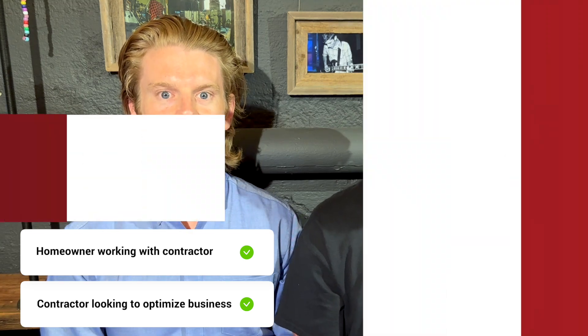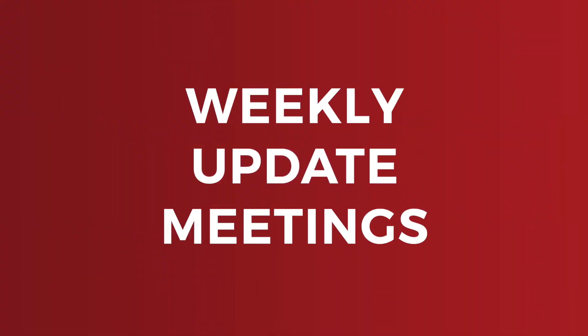We call this tool our weekly update meetings. While this sounds like common sense, there are four strict rules to follow to ensure that these weekly meetings are a success.